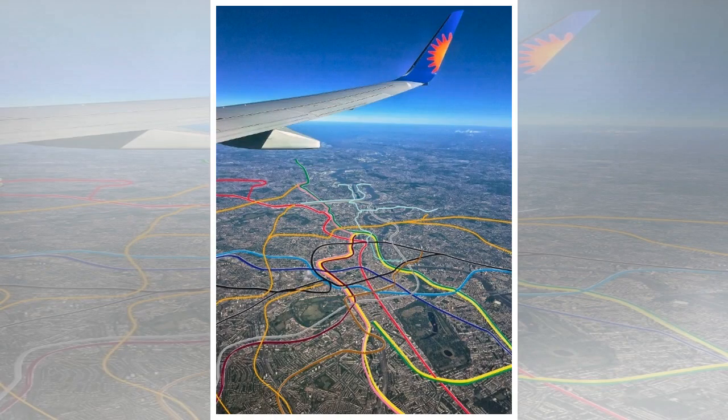Will Noble presents the Tube Map as seen from a plane. For today's alternative tube map, the very clever Martin Van Grutz has edited an aerial photo, adding the London tube map along the actual train lines.